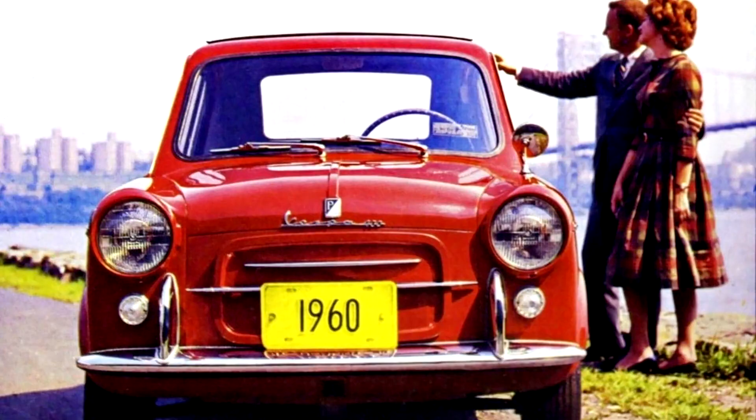Piaggio Vespa 400. The Vespa 400 is a rear-engined microcar, produced by ACMA in Fort Chambault, France, from 1957 to 1961 to the designs of the Italian Piaggio company. Three different versions were sold: Deluxe, Tourism, and GT.